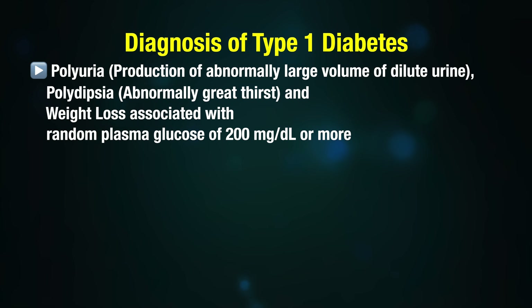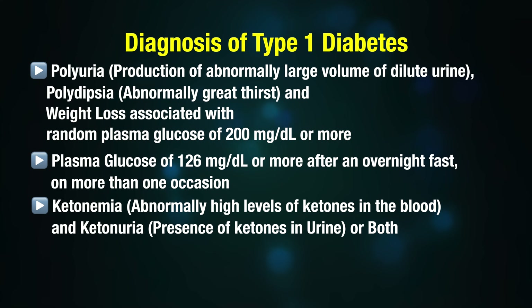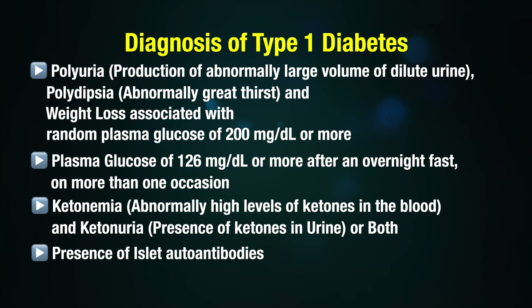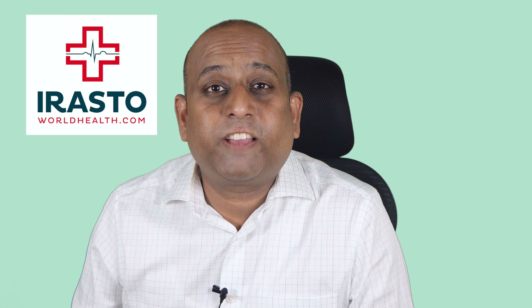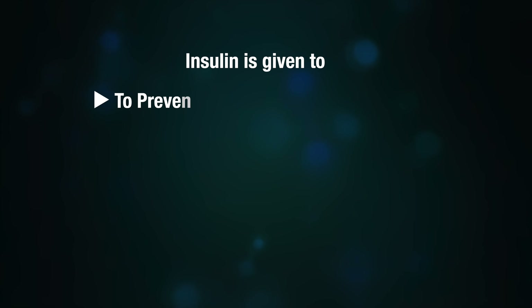Diagnosis of diabetes type 1: the following are essential — production of abnormally large amounts of dilute urine, abnormally great thirst, weight loss associated with a random plasma glucose of 200 mg/dL or more, plasma glucose of 126 mg/dL or more after an overnight fast on more than one occasion, ketonemia (abnormally high levels of ketones in the blood), presence of ketones in urine or both, presence of islet autoantibodies, and circulating levels of insulin that are virtually absent with beta cells failing to respond to high glucose.